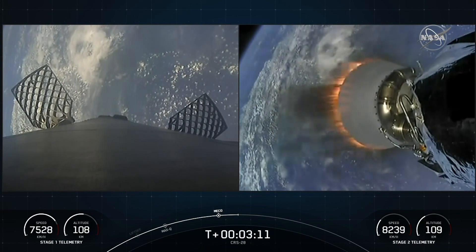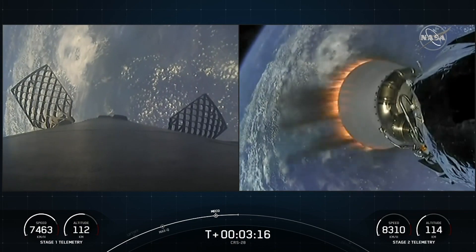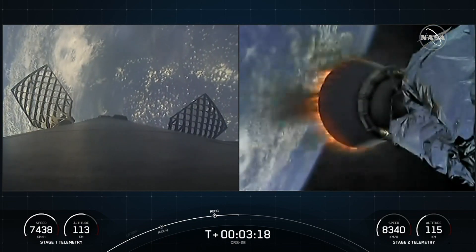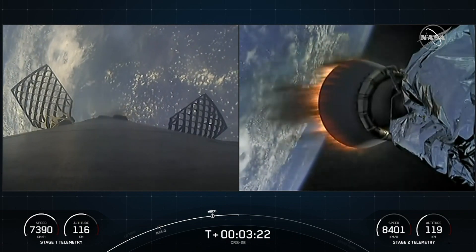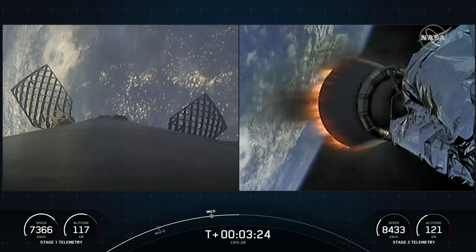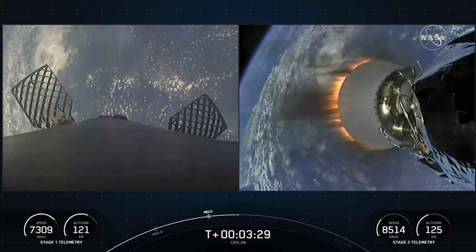You're watching a live webcast for the 28th commercial resupply mission to the International Space Station for NASA. This is SpaceX's 38th mission for 2023 and the fourth Dragon flight to the International Space Station this year. We lifted off from Kennedy Space Center's historic Launch Complex 39A just about three and a half minutes ago.